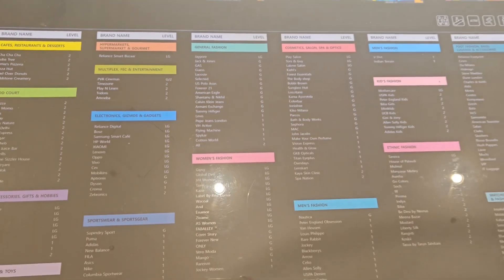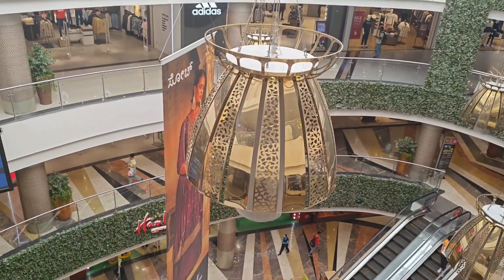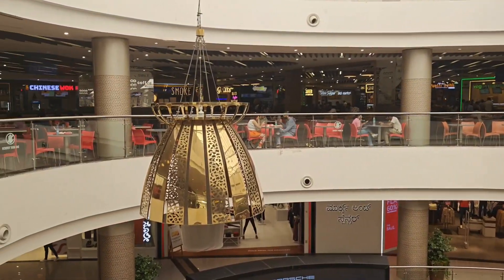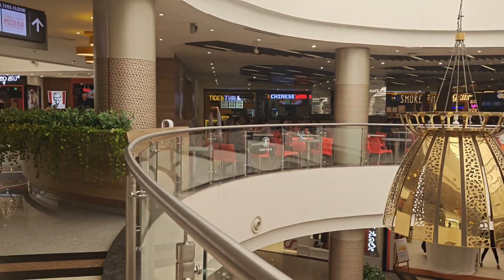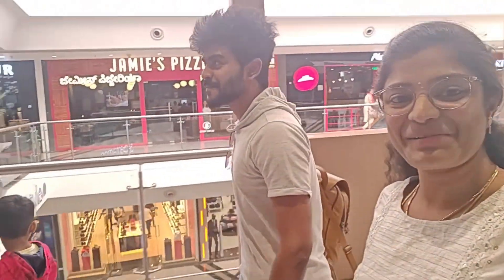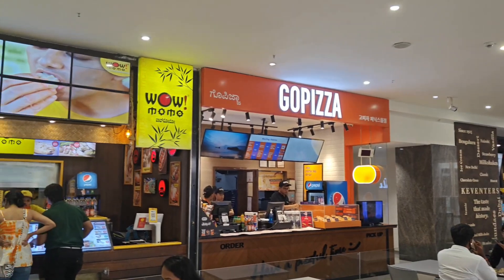Phoenix Market City is a wide field. The mall is built in 10 lakh square feet. There is more than 1700 car parking spaces. There are 300 retail shops in the food court with plenty of brands and varieties. The mall is called the heart of the city.